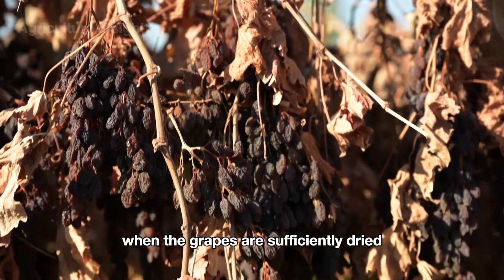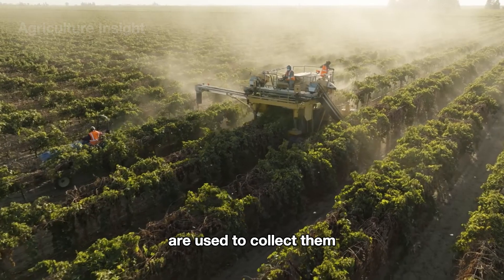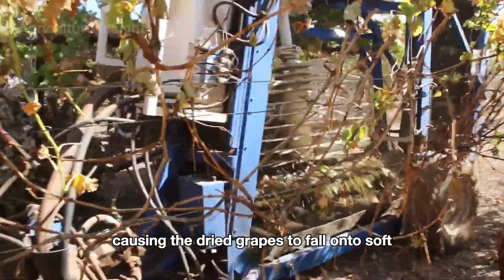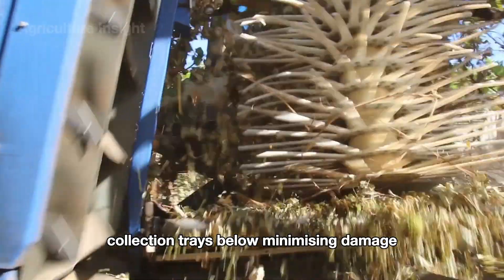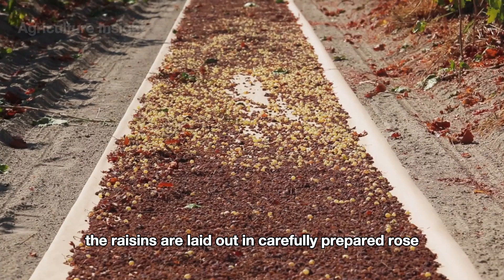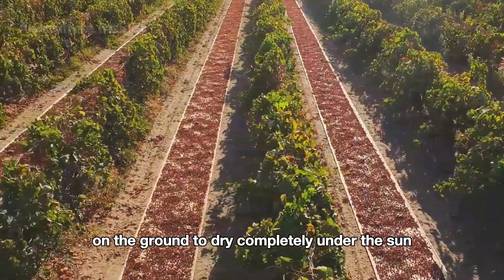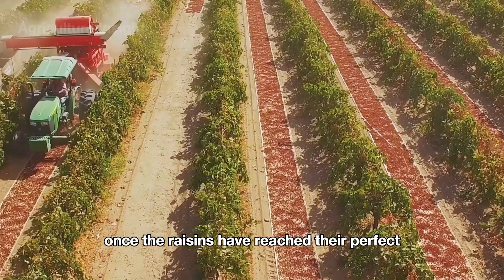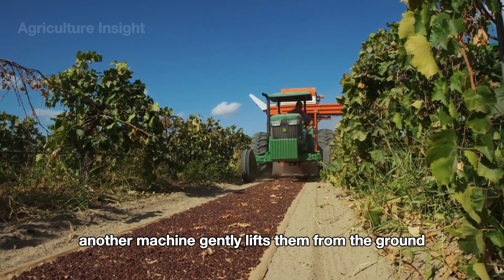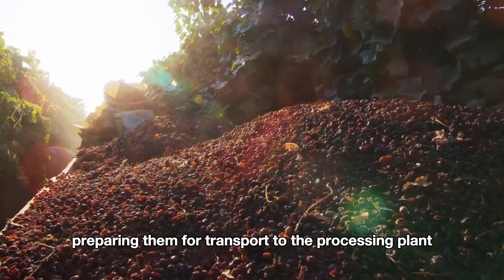When the grapes are sufficiently dried, specialized harvesting machines are used to collect them. These machines gently shake the vines, causing the dried grapes to fall onto soft collection trays below, minimizing damage. The raisins are then laid out in carefully prepared rows on the ground to dry completely under the sun. Once the raisins have reached their perfect level of dryness, another machine gently lifts them from the ground into containers, preparing them for transport to the processing plant.